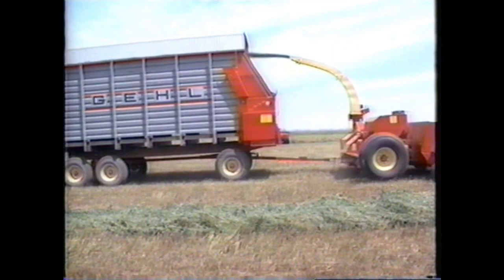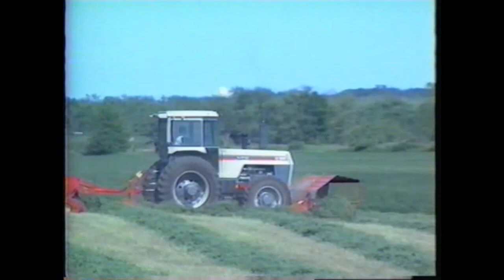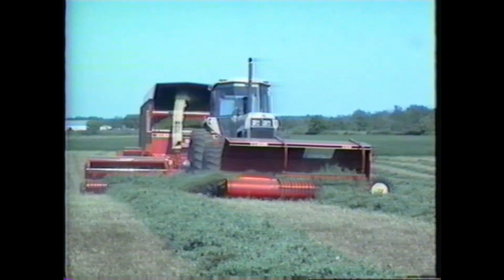The Gale tradition of building the highest quality forage harvesting equipment is well known. As a leader in forage harvester development for over 40 years, we're especially proud to offer today's most innovative forage harvesting system. It starts with a new concept that makes your haylage harvesting operation much more efficient — it's the Gale Windrow Merger.